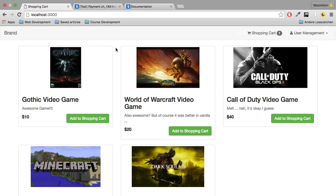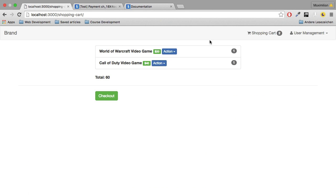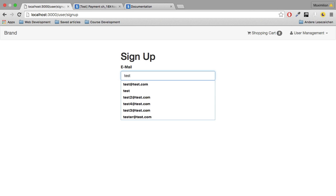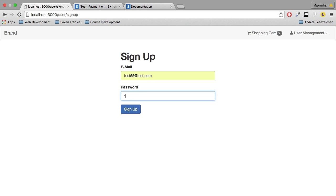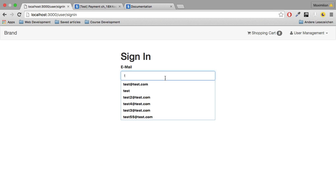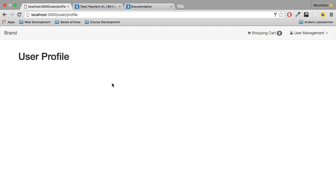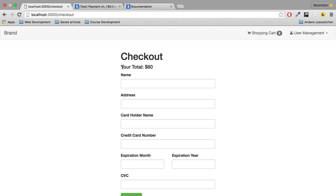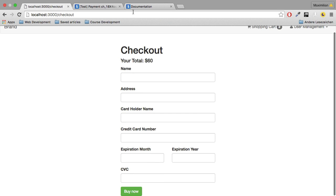So with that, if I go back to the application, let's say I add another element and then click on checkout, I'm going to the sign-up page. Let's create a new user. I hope this email address isn't taken yet. Click on sign-up. And we're going to the checkout page, which is what I want. However, if I log out and then log in again with that email address, then I'm going to the user profile — so I'm not going to the checkout page then, which is exactly the behavior I want. I only want to go there if I was on the way to it.